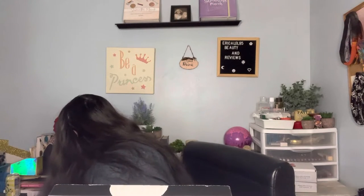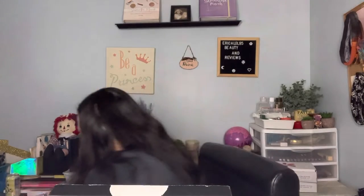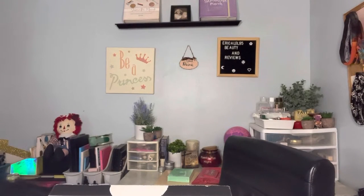The next thing is a Cupid eyeshadow palette by Natasha Denona — $48, and it's a BoxyCharm exclusive! I'm not going to open it until I check if I already have these colors in my big Natasha Denona palette. We all know Natasha Denona stuff is really, really gorgeous, and I like that they give you a chance to try it.